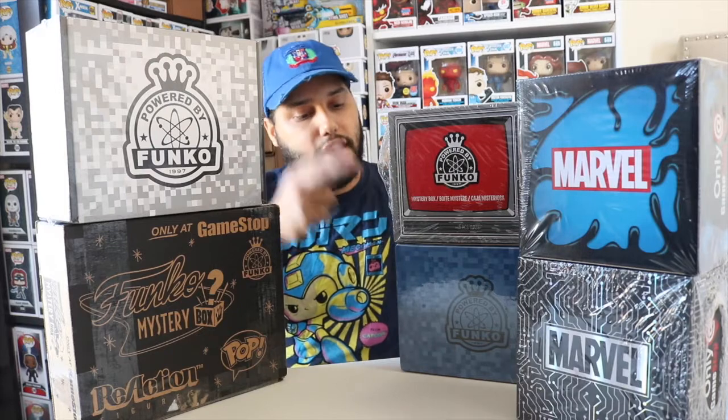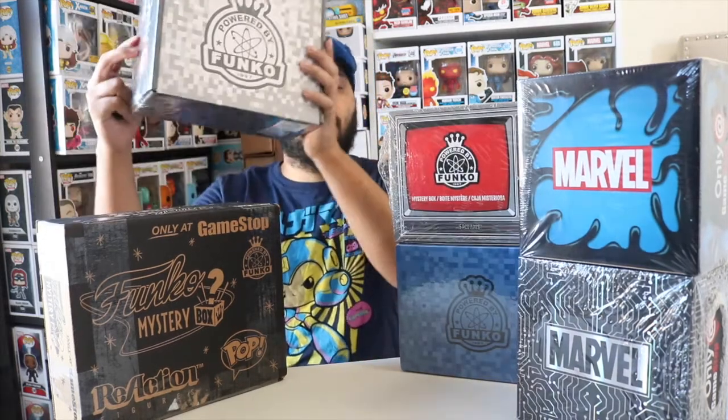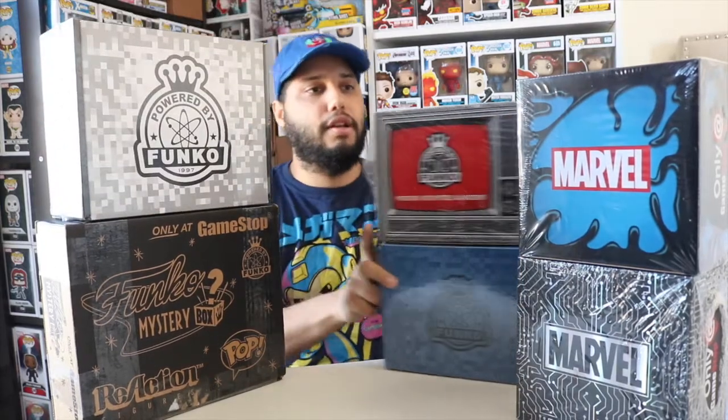One little disclaimer: the 2015 box is open — that is the only one that's open, everything else is sealed. It's open because the only sealed ones I could find were ranging from $50 to $60 and I was not going to spend that. Just so you know, I paid an average of $25 to $30 for each box you see here today.